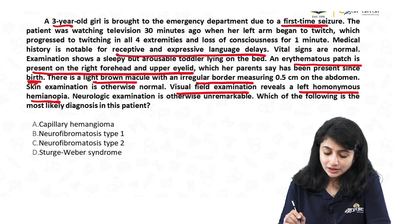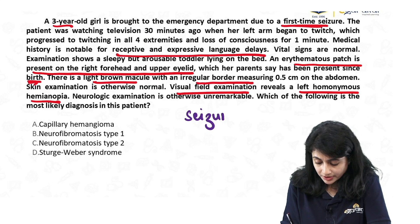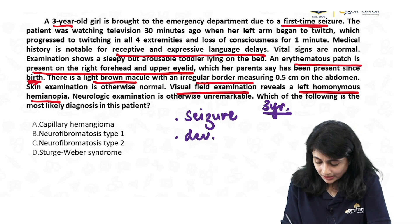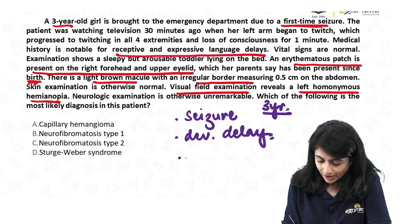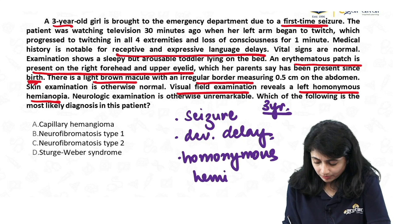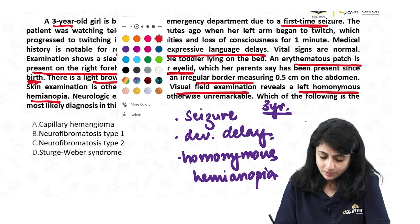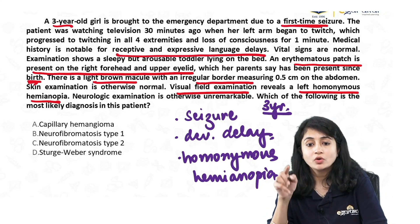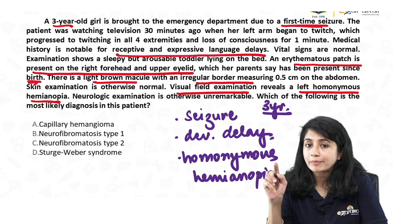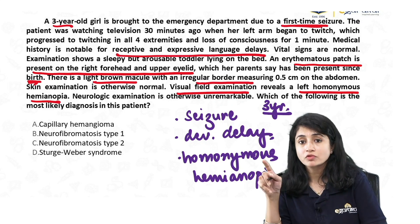There is an erythematous patch on the right forehead and upper eyelids, present since birth. There is a light brown macule with irregular border measuring 0.5 cm on the abdomen. Visual field examination reveals left homonymous hemianopia. The neurological examination is otherwise unremarkable. An erythematous patch present since birth means I am talking about a capillary malformation — a malformation is something present since birth.